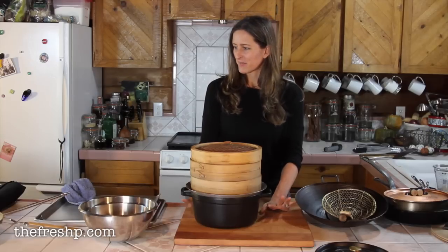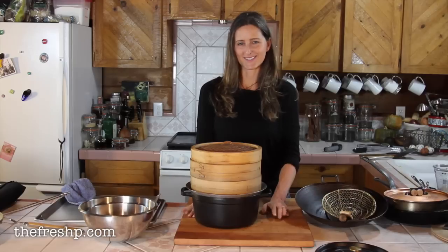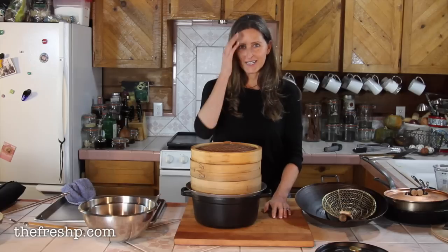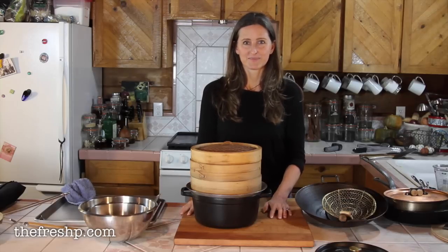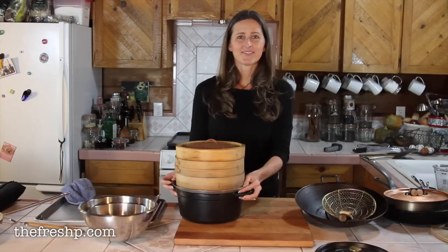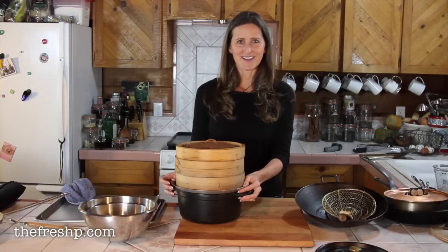That's it — those are my essentials. These are the things I could pretty much cook anything with. Of course it's nice to have gadgets and little widgets that make things easier, but they're not needed. I'll put some of the dimensions and a list of items in the text box below this video. If you have questions, leave them in the comments. If you like these videos, hit subscribe for new ones updated weekly, and hit the thumbs up button — it really helps others find their way here.